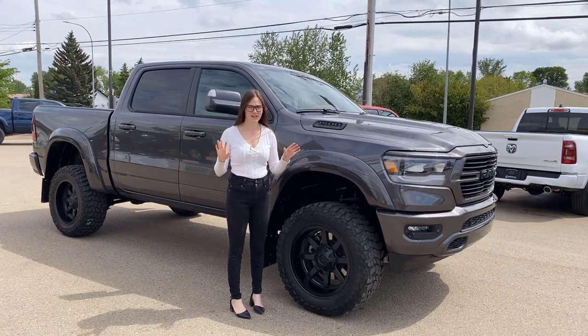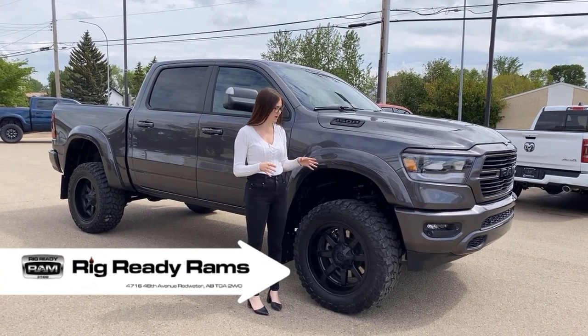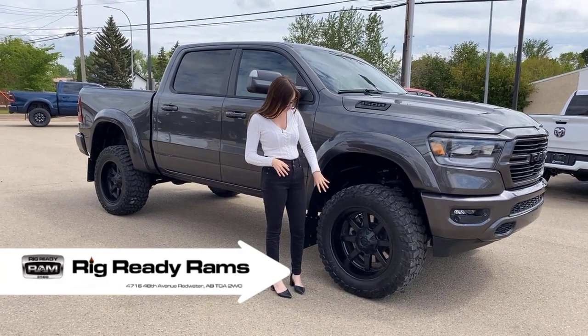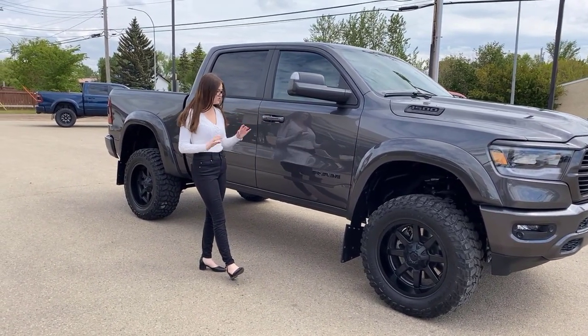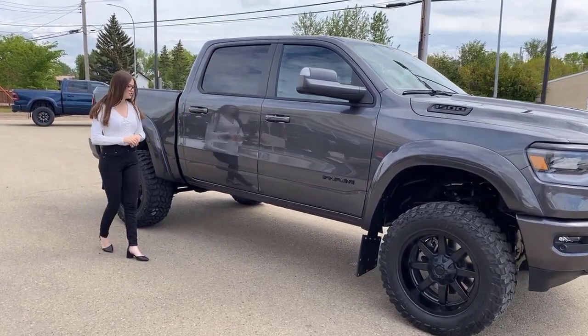Along the side of this one, because it is a rig-ready build, it's going to have your 6-inch BDS lift with the upgraded fog shock, color-matched Bushwhacker flares. It's sitting on 35-inch Cooper tires, 20-inch fuel wheels, kickback bulletproof mudflap. It also is going to have your flip-out tow mirrors — they are heated — and color-matched door handles with proximity entry.